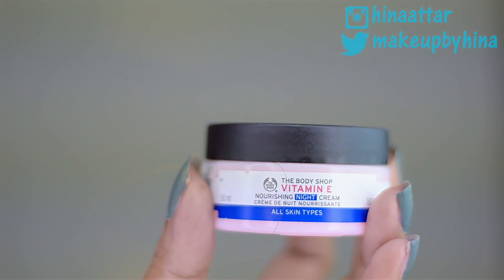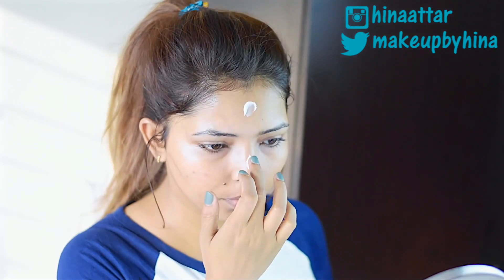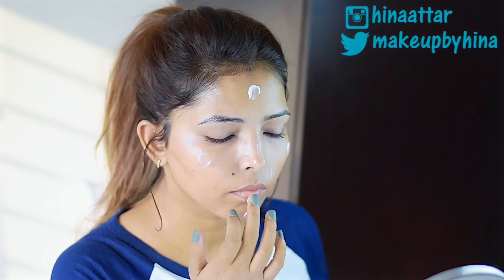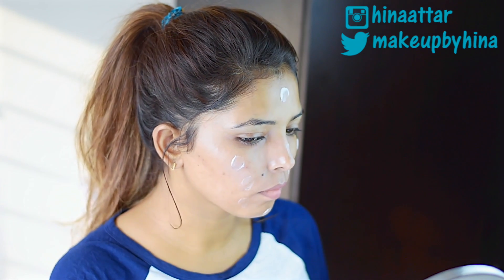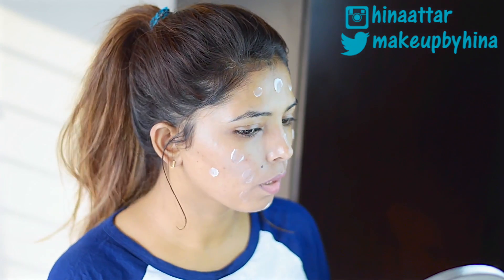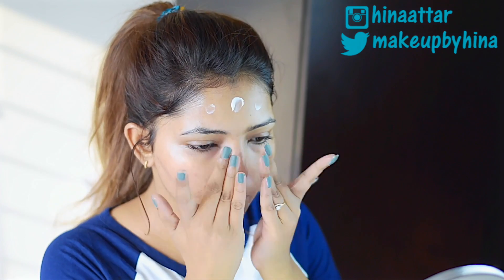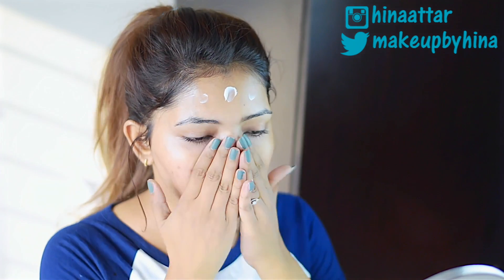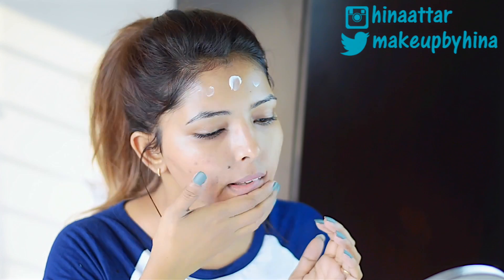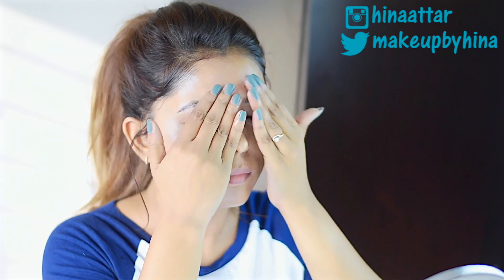Instead of a lotion with SPF, at night I use The Body Shop Vitamin E Nourishing Night Cream. It's a very rich cream and really hydrating, but it gets absorbed into my face so fast — it doesn't feel sticky or tacky on my skin at all. Once absorbed, it helps in replenishing and hydrating my skin and also helps with premature aging.